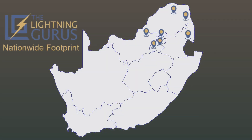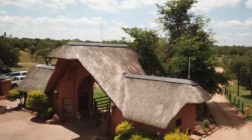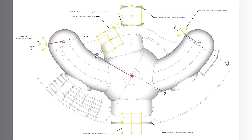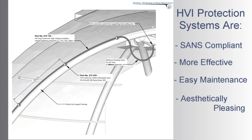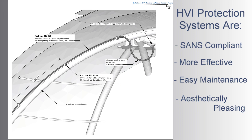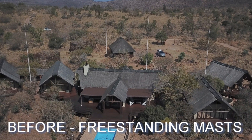Our network of master installers are highly trained and experienced in the installation of these state-of-the-art lightning protection systems. Properly designed and installed HVI protection systems comply with the relevant SAN standards, offer better protection from lightning, are easier to maintain, and most importantly are far more aesthetically pleasing.